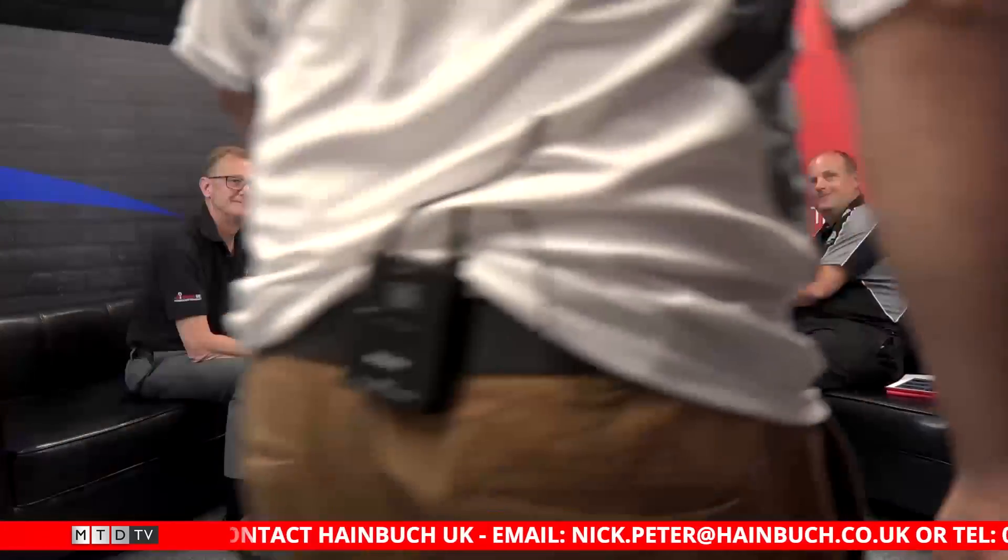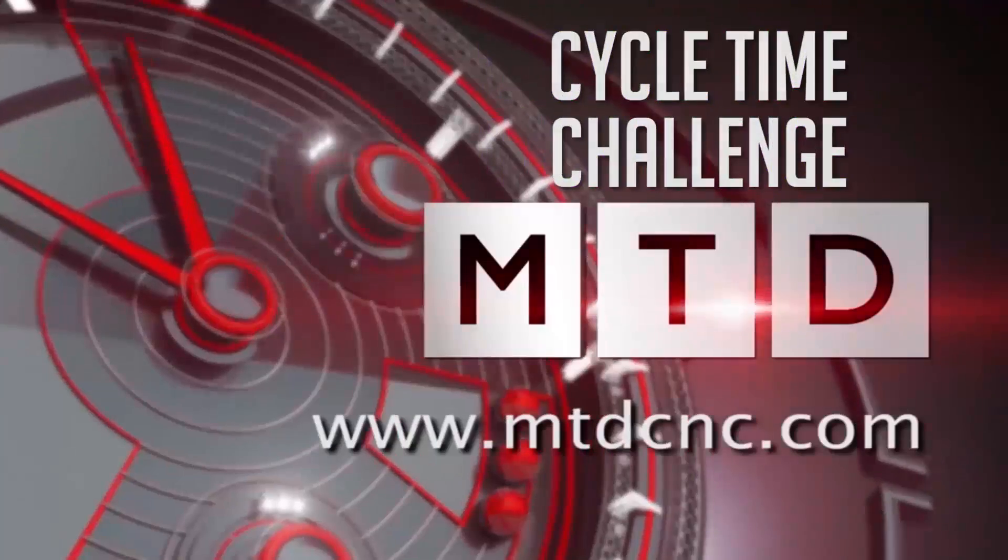In you come. Hello. Hi Joe. Cycle time challenge. How was our tea, David? Interesting. Unique. You've got something on your shoes. Hugo Boss. Okay, right. Let's cut to it.